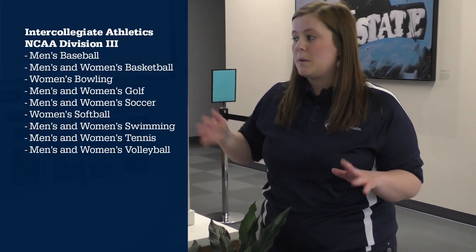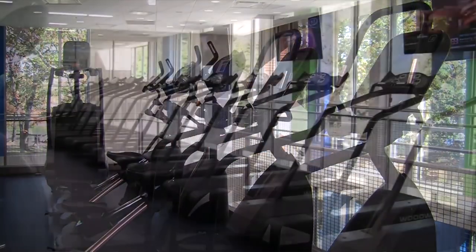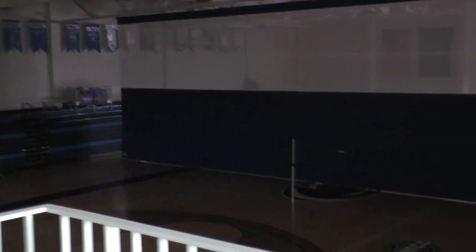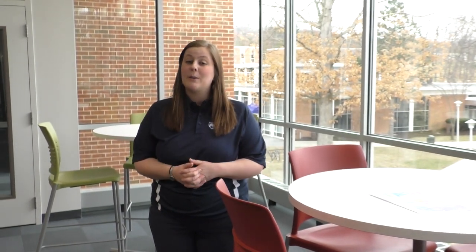Here at Penn State Altoona we have 14 athletic teams comprised of nine different sports — including soccer, basketball, volleyball, and bowling, just to name a few. We are NCAA Division III and part of the Allegheny Mountain Collegiate Conference. Our Adler building has the Reliance Bank Fitness Center with cardio and weights, and two gyms — including the Adler Arena, which was part of the new renovation addition to the building.